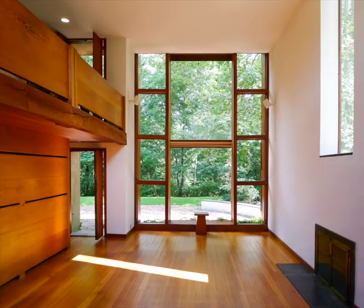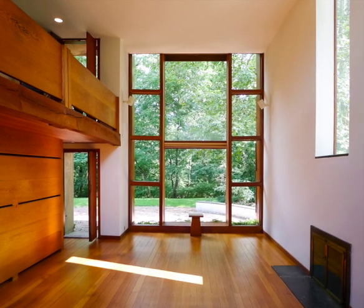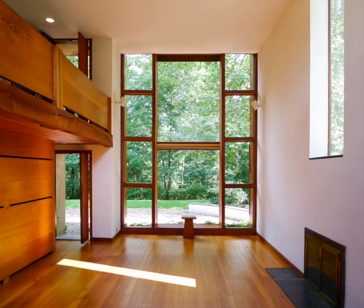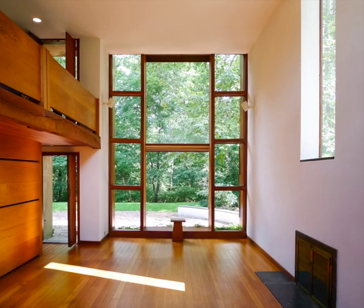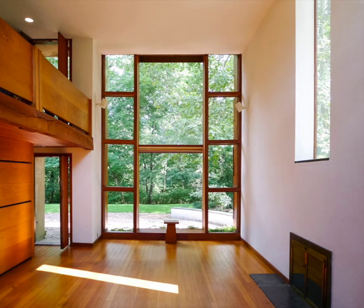A recent view of the dramatic double-height living room of the house that Philadelphia architect Louis Kahn designed for Margaret Eshrick, completed in 1961. She was a niece of noted woodworker and designer Wharton Eshrick, and the architect beautifully incorporated traditional Pennsylvania woodwork into this very modern house.